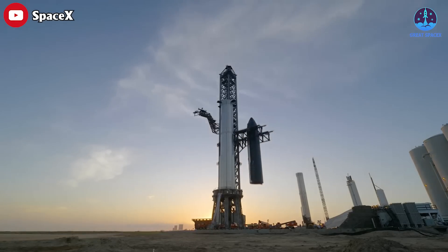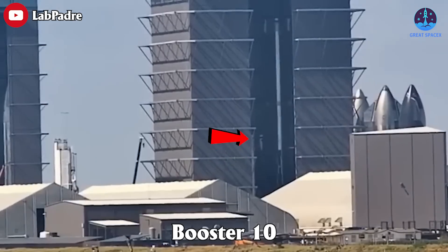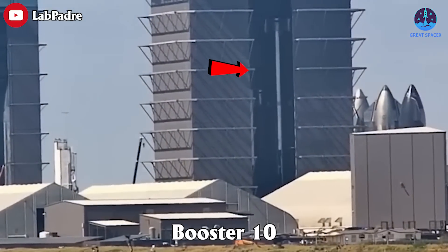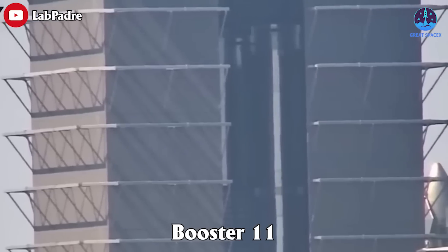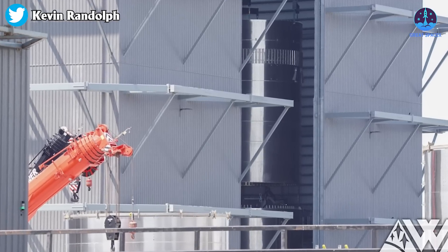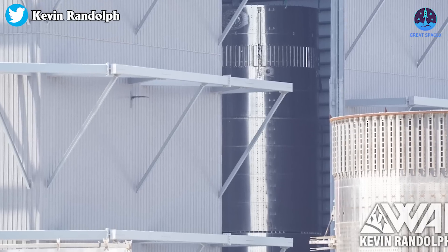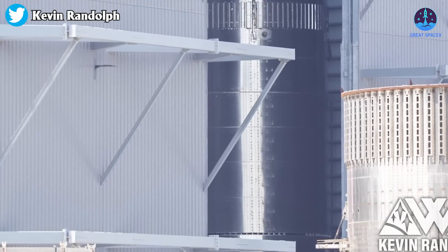While SpaceX prepares for the launch of B7 and Ship 24, Booster 10 — the eighth super-heavy booster — was fully stacked in the mega bay. Booster 11 is also getting a little bit taller there. Interestingly, Booster 11 was not on the normal stacking station. When stacking vehicles, SpaceX puts the sections on a motorized turntable next to a robotic welding arm.